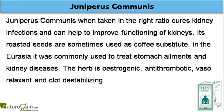Juniperus communis, when taken in the right ratio, cures kidney infections and can help to improve functioning of kidneys. Its roasted seeds are sometimes used as a coffee substitute.